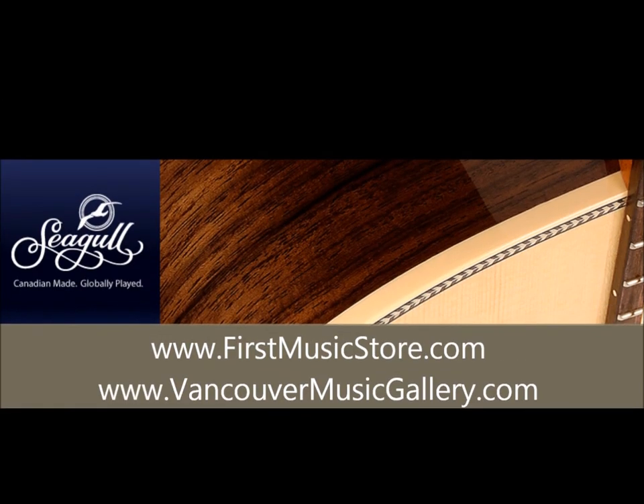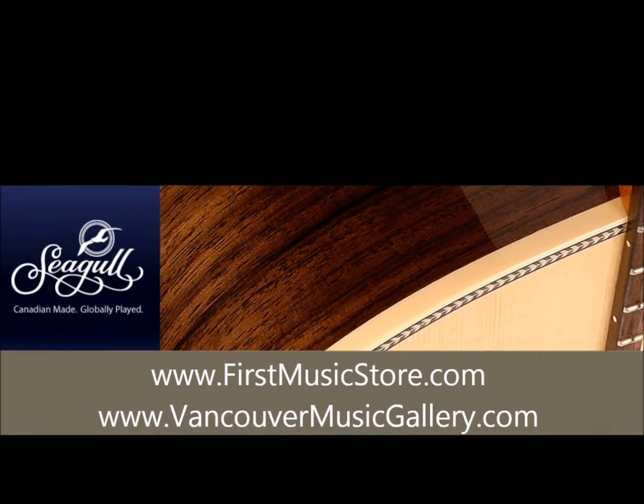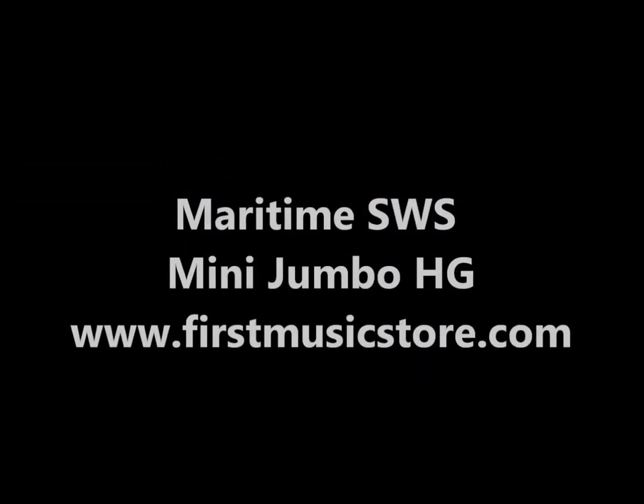Seagull acoustic guitars are handcrafted in Canada and provide the best value for money. Today we're featuring three guitars from the Maritime, Entourage, and Coastline series.